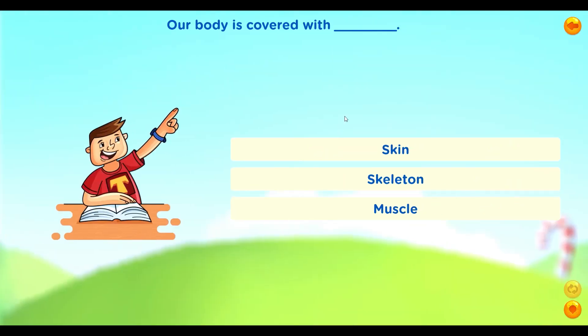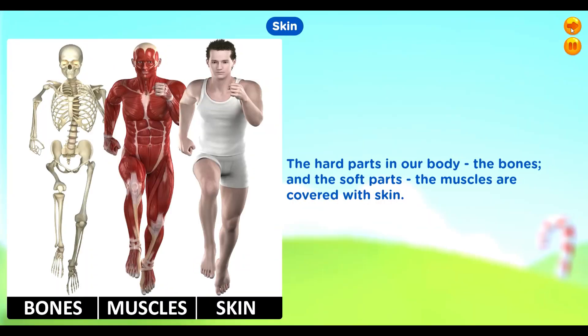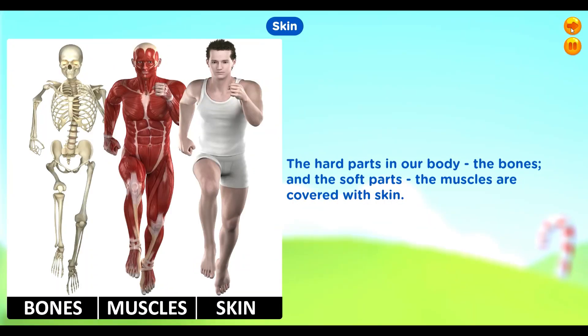Our body is covered with skin. The hard parts in our body — the bones — and the soft parts — the muscles — are covered with skin.